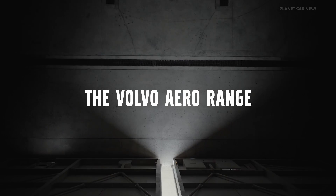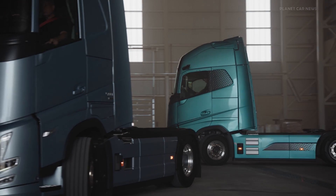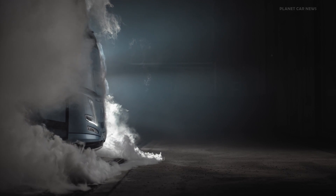In 2019, the EU changed the directives for the overall length of a truck. That gave us an opportunity to extend the length of our products to allow for better aerodynamic efficiency.